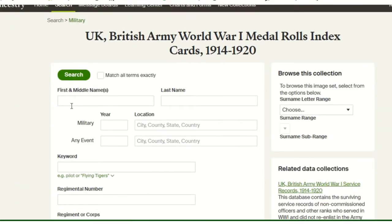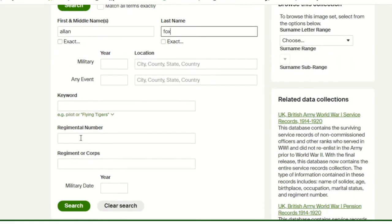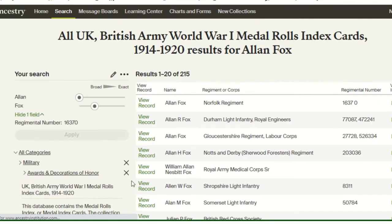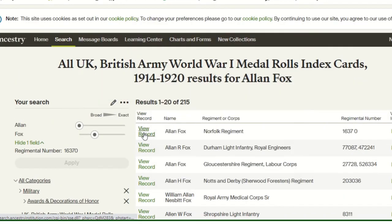Then we can search within that. We're going to look for the card for Alan Fox, and his regimental number is 16370. The top result is the one we're after — click on that.